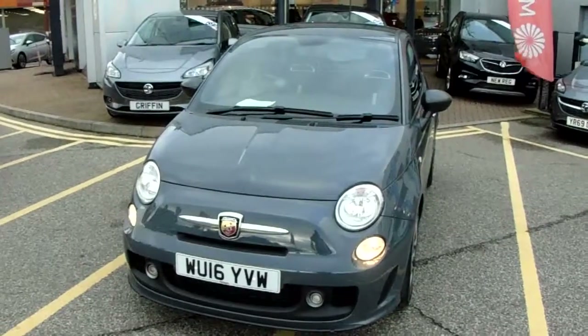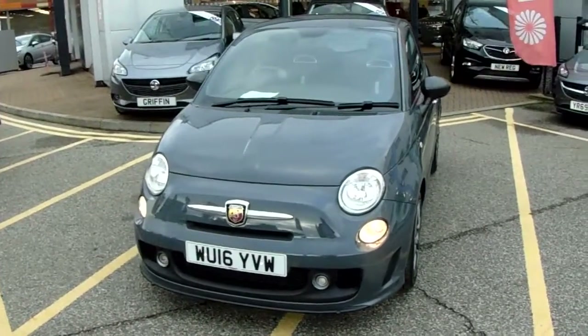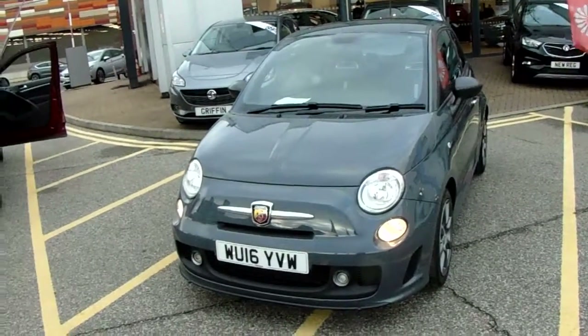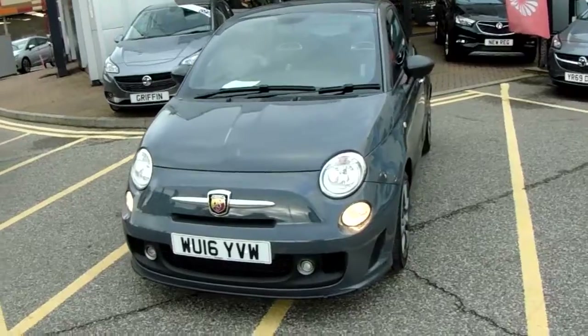This car has only had one previous owner and will come with our Network Q warranty, which is 12 months as standard. This includes 12 months roadside assistance and full mileage and HPI checks, just for your peace of mind.